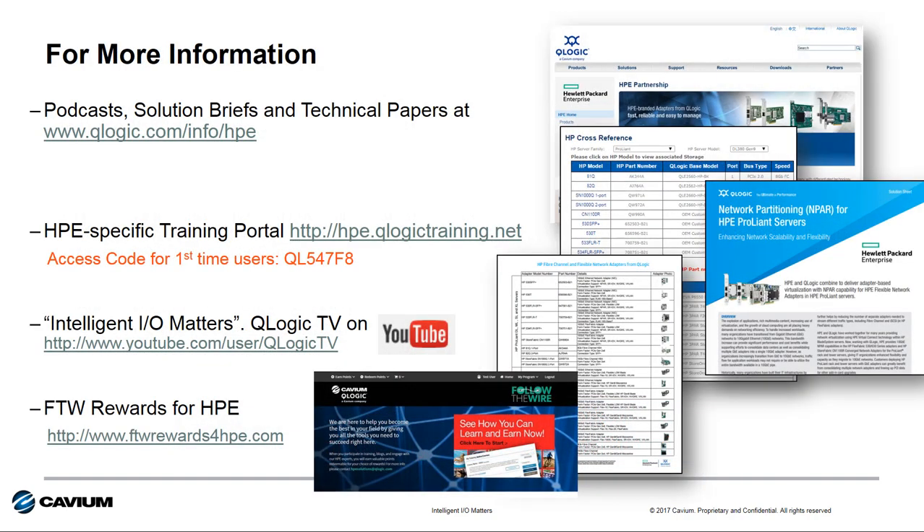For more information, check out our website at www.qlogic.com/info/hpe. You'll find a lot of information on the products and technology covered today, including white papers, data sheets, technology briefs, and more.